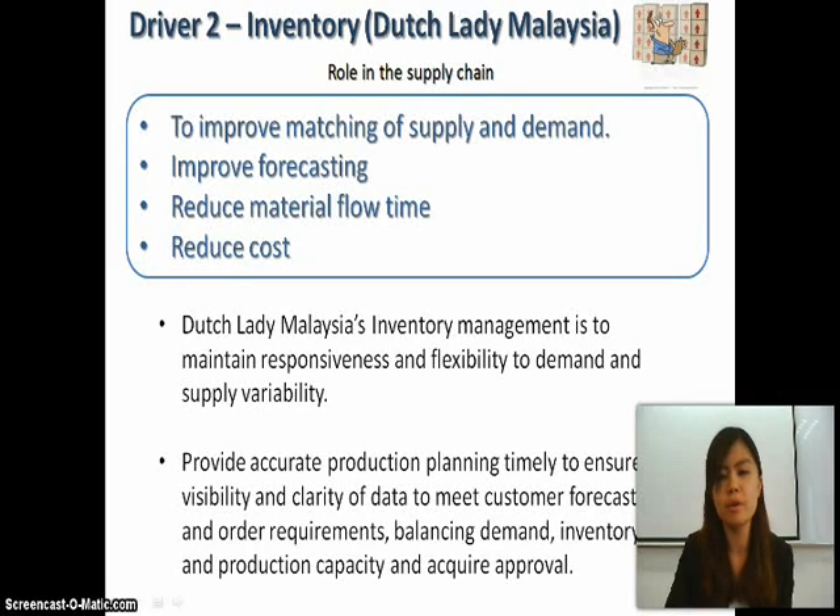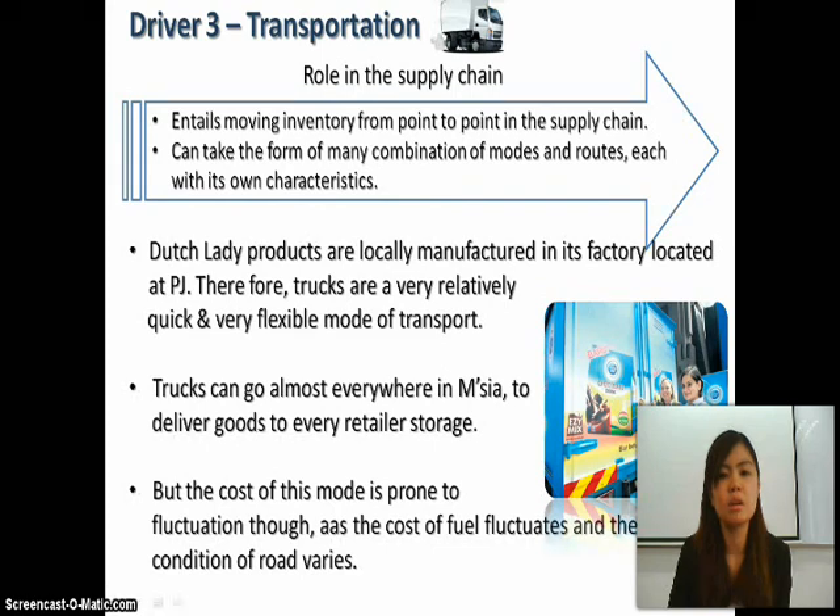Driver three is transportation. The role in the supply chain entails moving inventory from point to point in the supply chain and can take the form of many combinations of modes and roads. Dutch Lady products are locally manufactured in their factory in PJ, and trucks are a relatively quick and very flexible mode of transport, able to reach almost everywhere in Malaysia to deliver goods to every retailer.